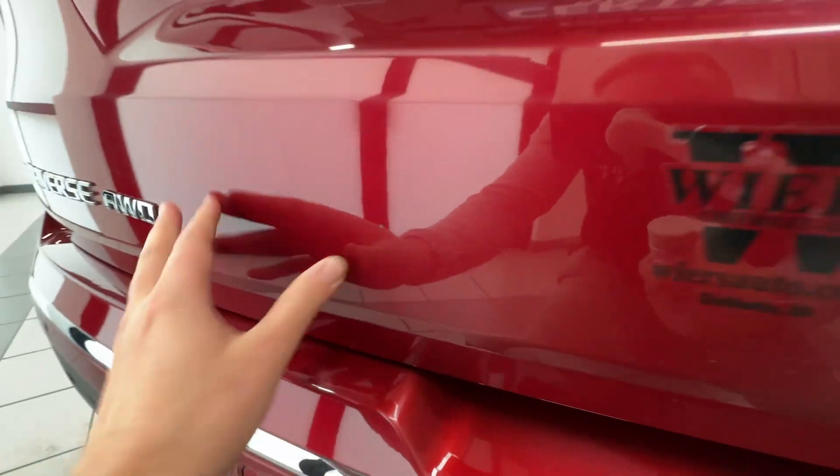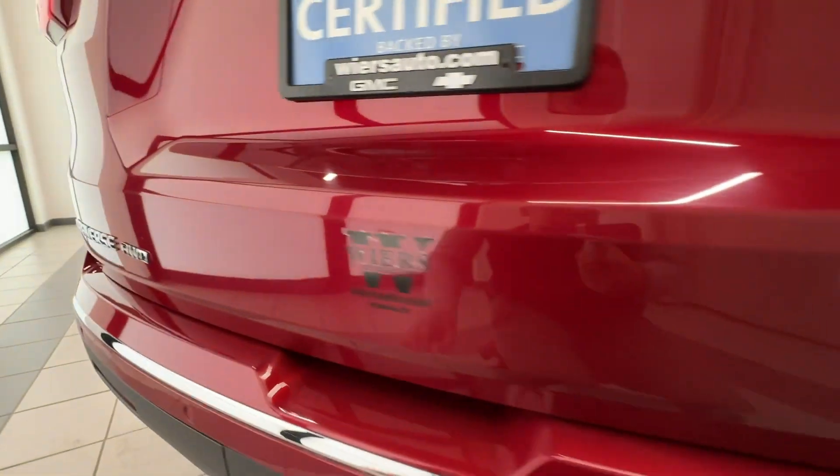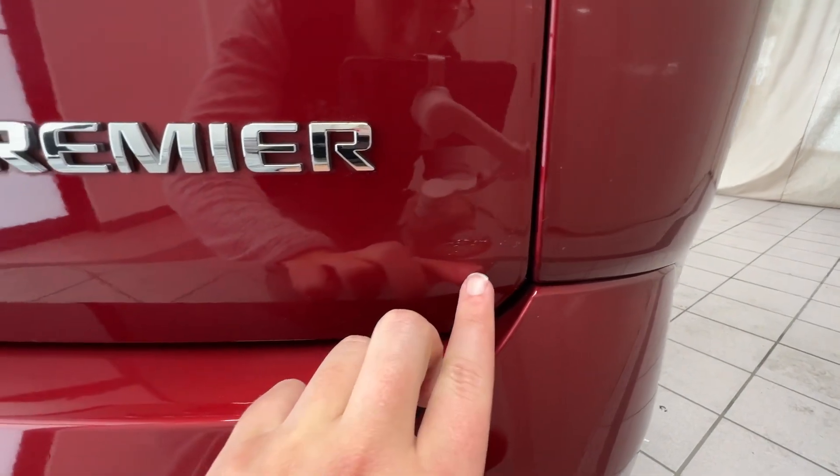Tiny little spot there, but all in all this thing is awfully nice. Just the one little spot right there.